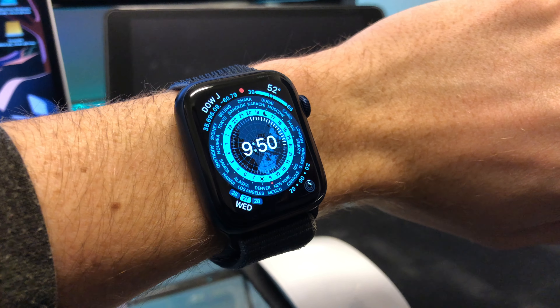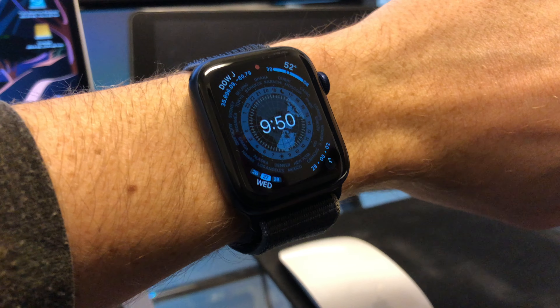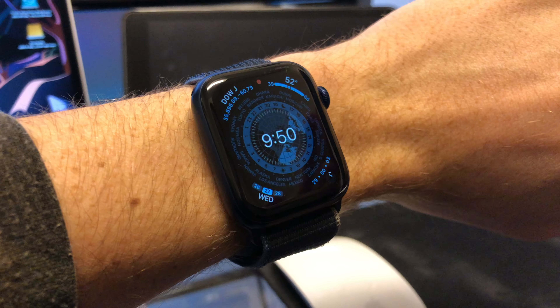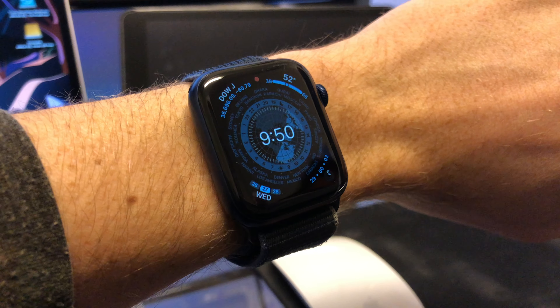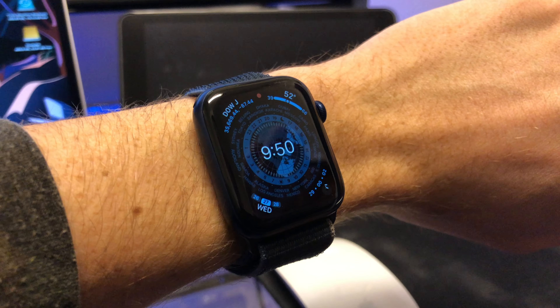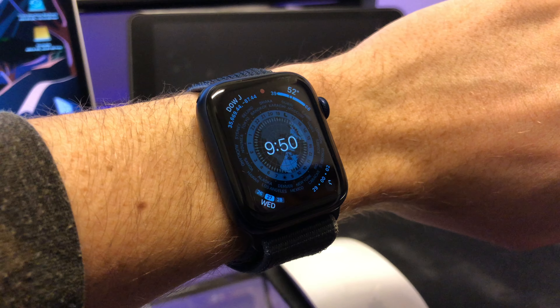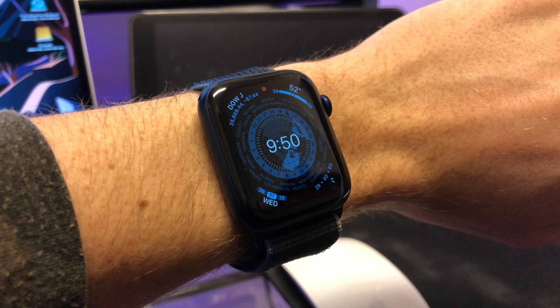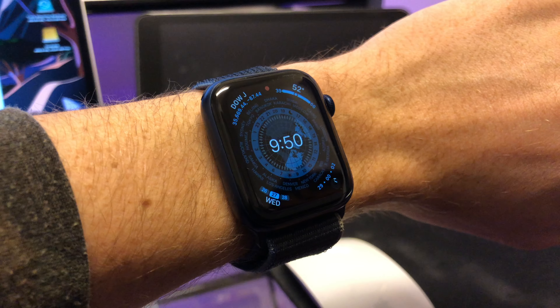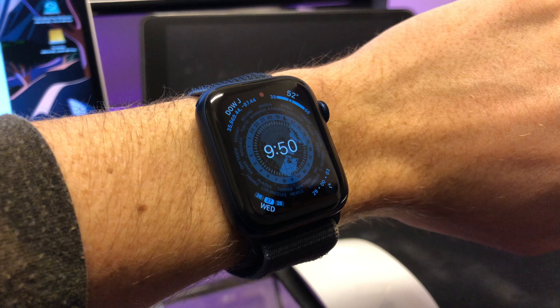Hey, what's going on everybody? So Apple has just released WatchOS 8.1 to the public, and this is overall a pretty minor update, even though it is a feature update. There are just four new features that Apple has added into WatchOS 8.1. This is an Apple Watch Series 6, and on this device the update came in at only 340 megabytes. So let's go ahead and talk about the new things here.